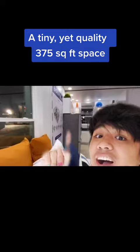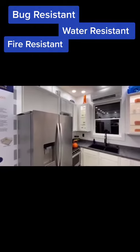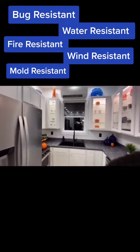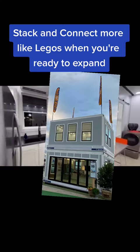A tiny, yet quality, 375 square feet — bug resistant, water resistant, fire resistant, wind resistant, mold resistant — with ultra low utility bills. Stack and connect more like Legos when you're ready to expand.